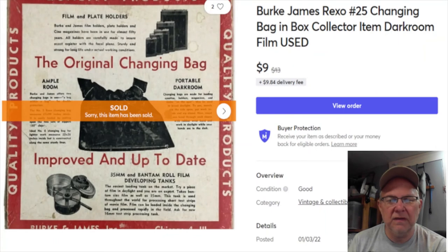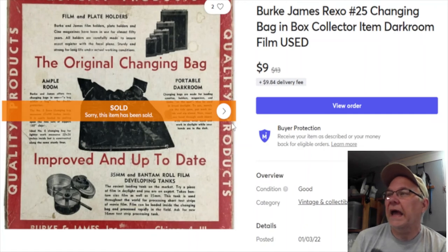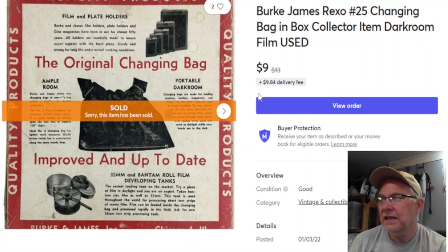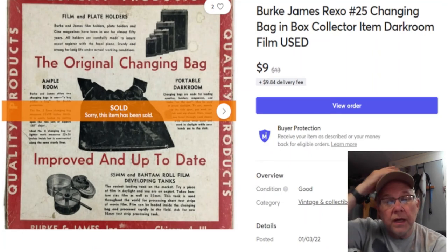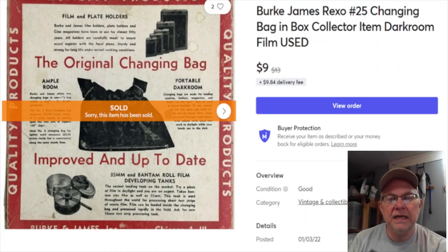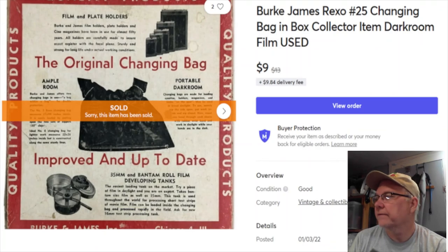Next is an item I wasn't sure there'd be interest in. I paid a dollar for it, listed August 27th, 2020. Sold January 19th for nine dollars plus shipping, and I keep $7.54 in profit.